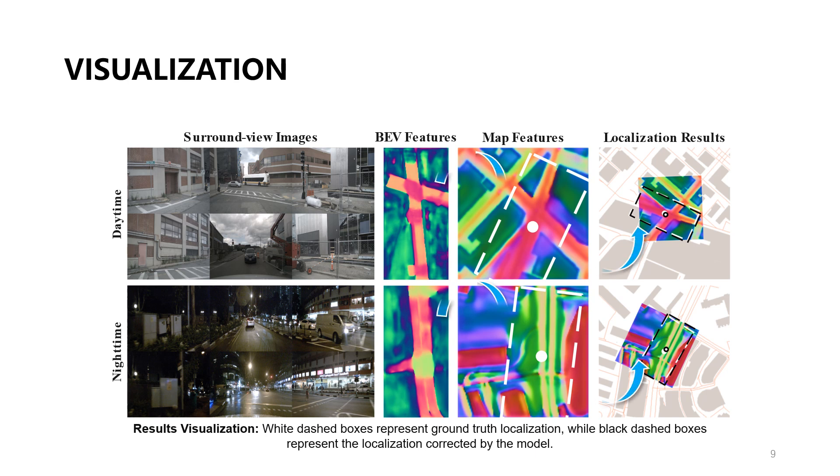We demonstrate the fine BEV features and fine map features corresponding to daytime and nighttime scenes, visualizing the results of map localization. Our method also performs well in nighttime scenarios.